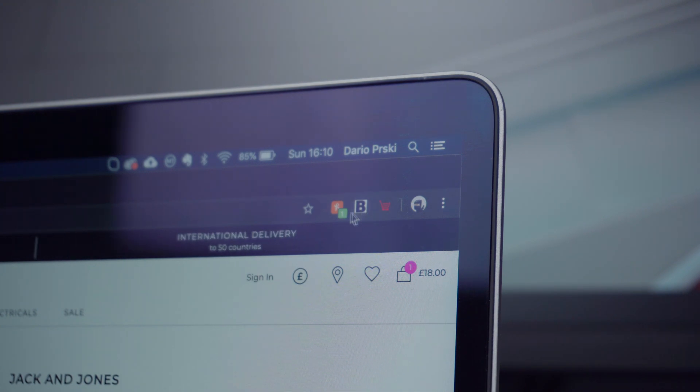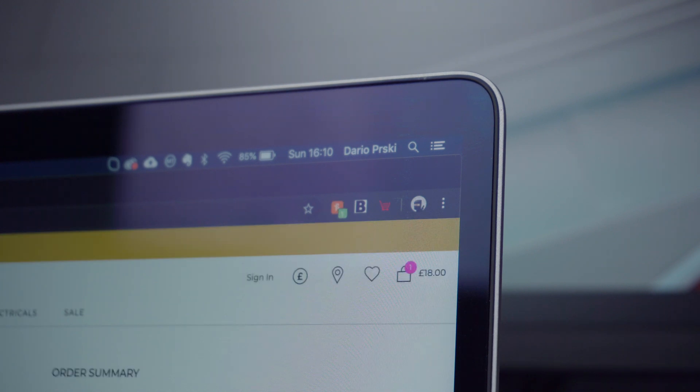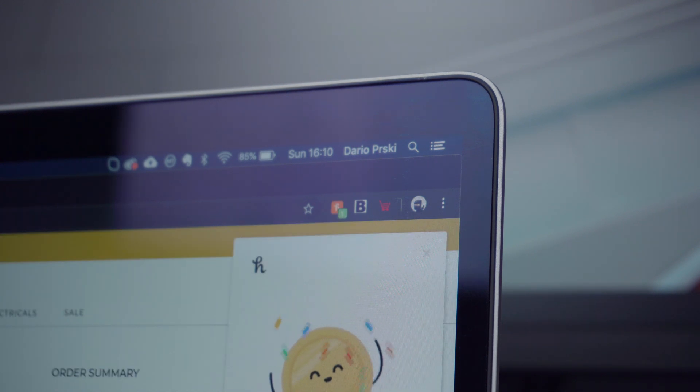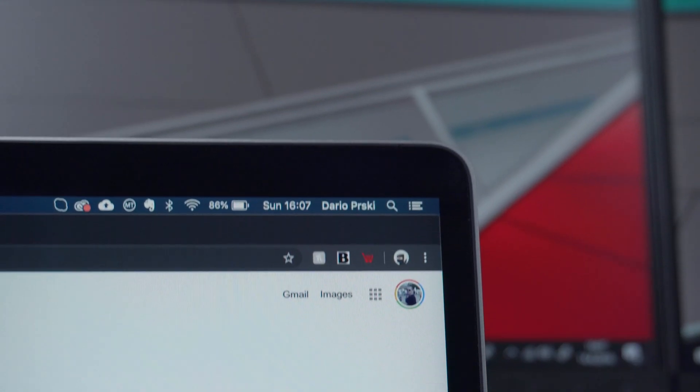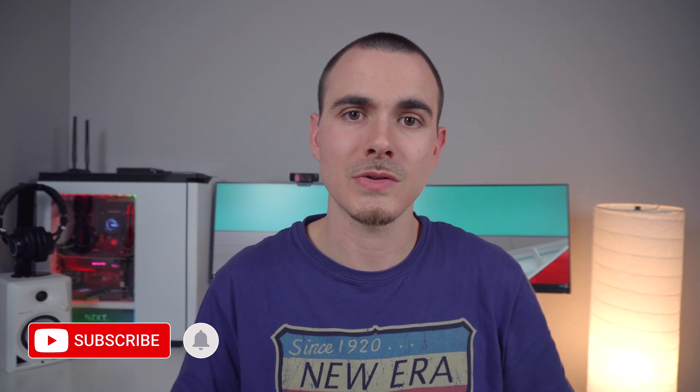If you're often shopping online and want to save money on your next online checkout, then this video is for you because I'm going to show you my top three favorite online shopping Chrome extensions. Hey guys, what's up? Dario here and welcome to a new video. Before we start, make sure to subscribe and also hit the notification bell so that you get notified next time I upload a video. So let's start saving some money.